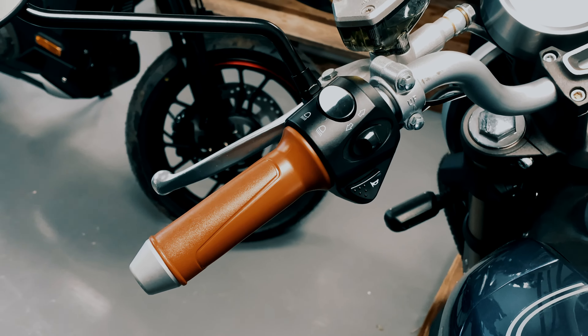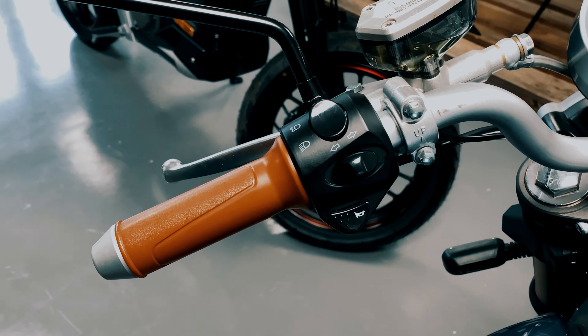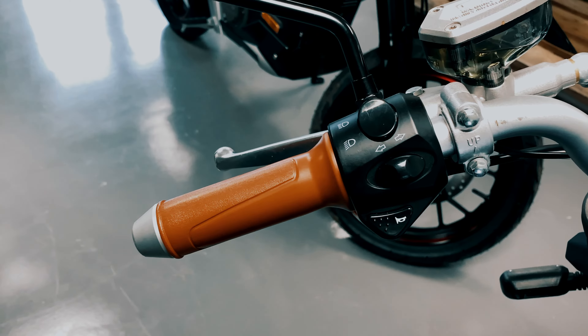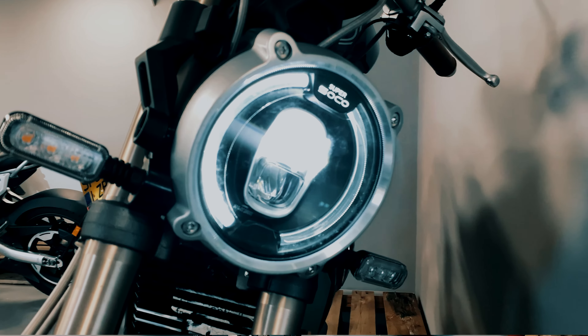On the left hand side you have your indicator switches, which is a push to cancel to the centre. You also have your horn and your dipped and full beam headlight switch.